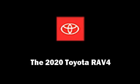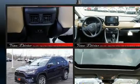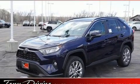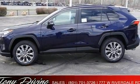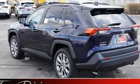Experience driving perfection in the 2020 Toyota RAV4. Under the hood you'll find a four-cylinder engine with more than 200 horsepower, providing a spirited yet composed ride and drive. Top features include rain sensing wipers, heated seats, and front dual zone air conditioning.